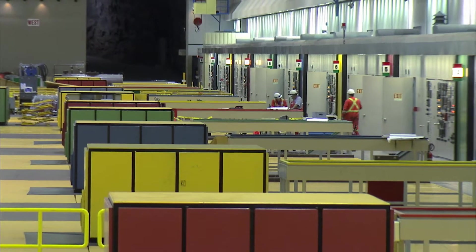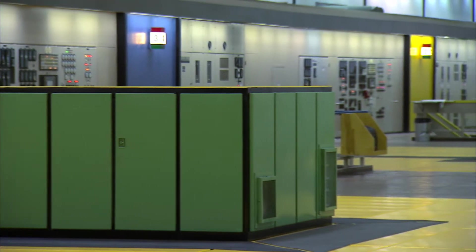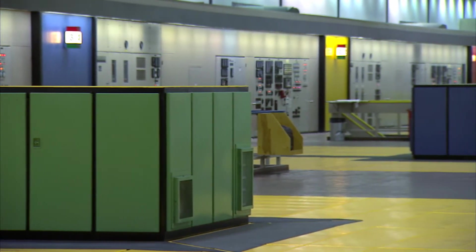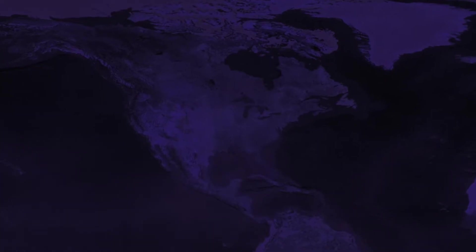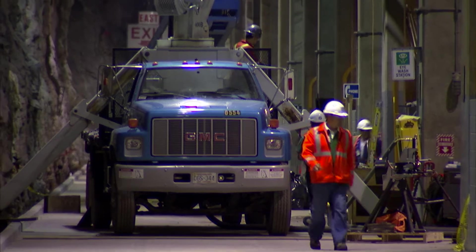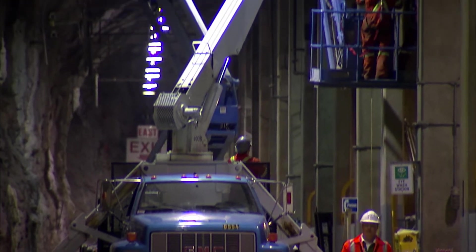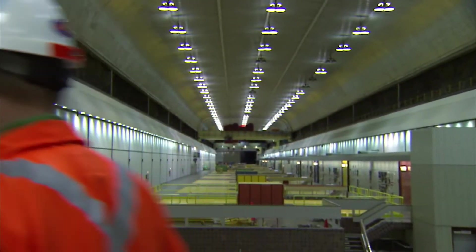With its 11 turbines, this underground powerhouse has a total capacity of 5,428 megawatts. Renewable energy that is used by millions of people throughout North America every day. Operated by a team of passionate and dedicated employees in the heart of the Labrador wilderness, it is an engineering marvel.